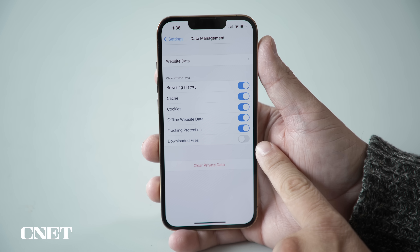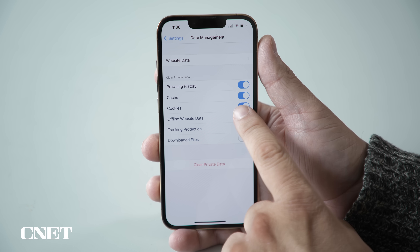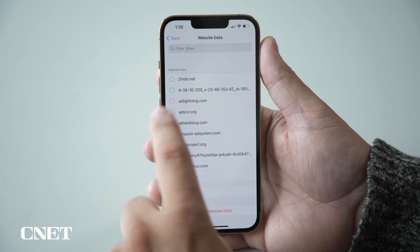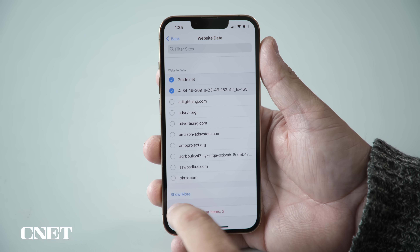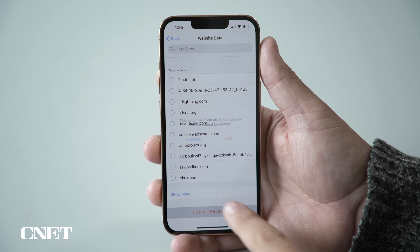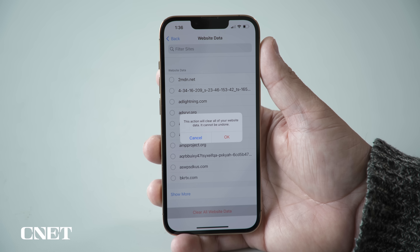Now you have an option. You can either go to the bottom and tap Clear Private Data — this will clear data from all the sources that you've selected, which you can customize if you like. Or you can tap Website Data to view and clear data for individual sites. Under the Website Data menu there's also a Clear Private Data button at the bottom of the screen. And that's it for Firefox!